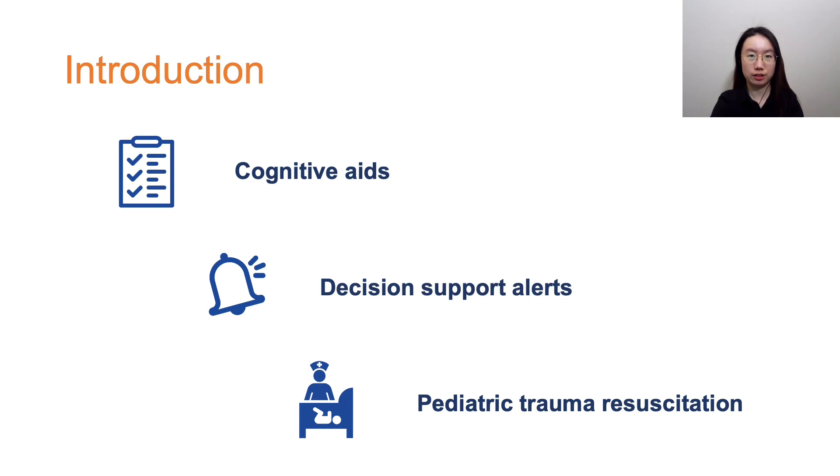Prior work has suggested integrating decision support into the existing systems. Cognitive aids such as digital checklists can help track task completion and can reduce errors and influence team communication. Decision support alerts are also used to improve clinical outcomes, but the poor design of the alerts could lead to alert fatigue.